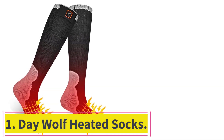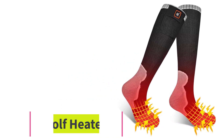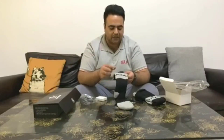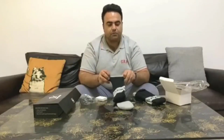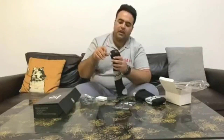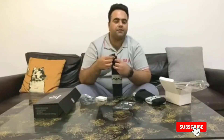Starting at number 1: Day Wolf Heated Socks. Day Wolf is a tried and true maker of outdoor apparel, so it's no surprise the brand's heated socks were the best we tested. The material is soft, breathable, and stretchy with excellent cushioning. These socks are a nice thickness that isn't too thick or too thin, and they didn't bunch up in boots even after wearing for long periods of time.